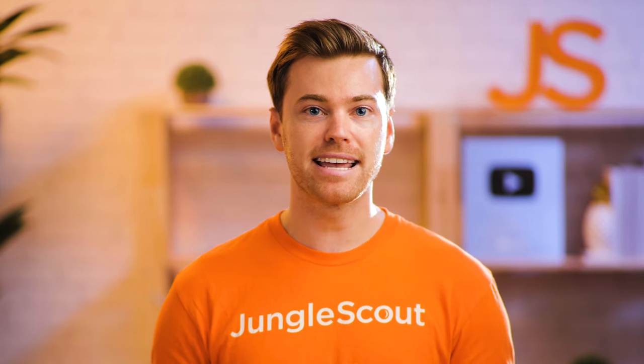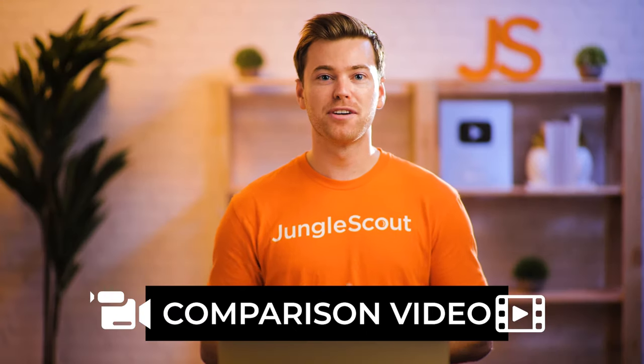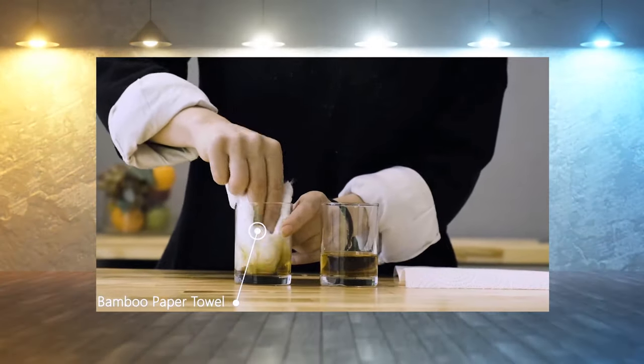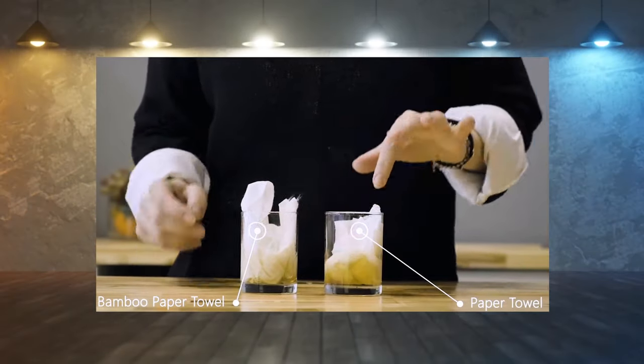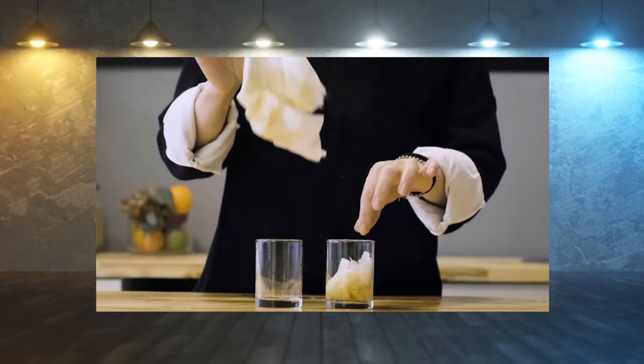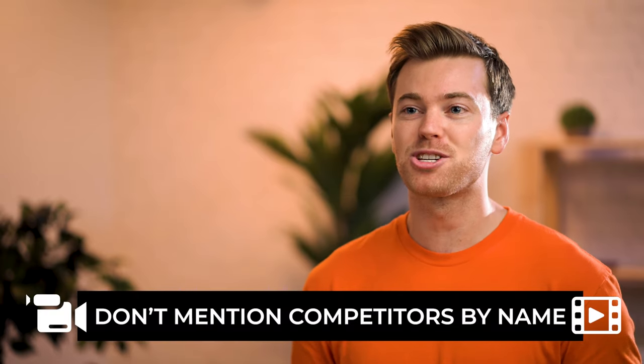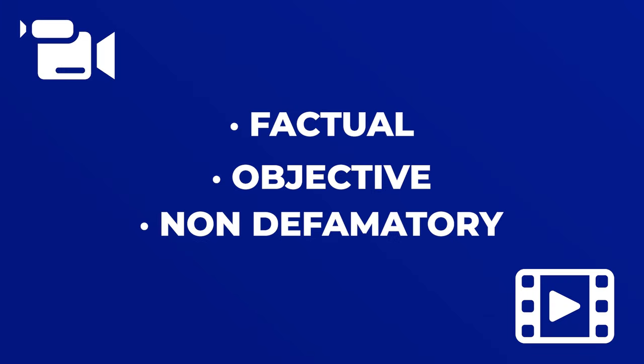The fourth main type of video is a comparison video. This shows the product compared to competing products, or compared to the outcome if a customer didn't have your product. This works well when many similar products are being sold, especially if your product solves customer pain points the competition doesn't. Be careful about mentioning competitors by name, as Amazon has strict policies against that. Just make sure your comparisons are factual, objective, and non-defamatory. You can, for example, explain that other products have functionality defects and show how your product provides a fix.